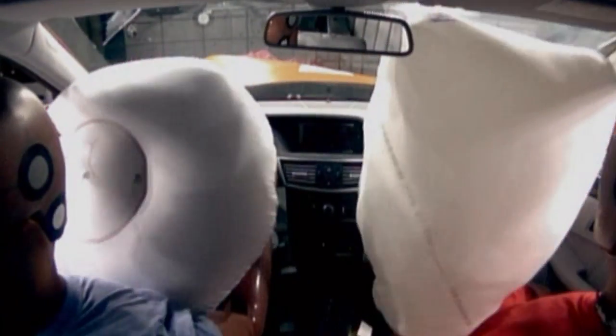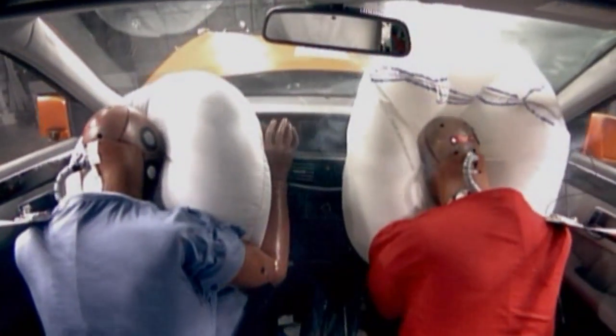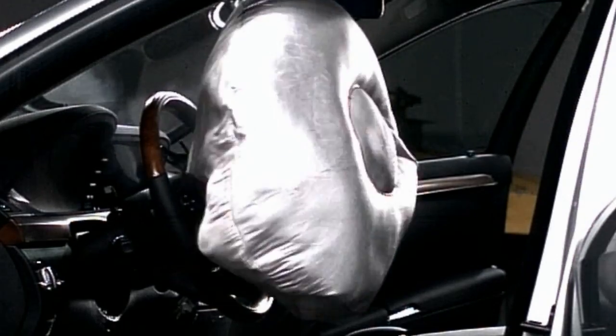Even our original airbags have evolved many times. Today's front airbags feature dual-stage deployment, tailored to the severity of an impact.